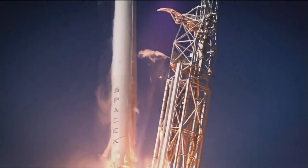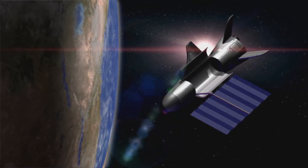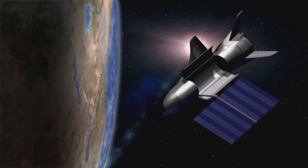Leveraging the existing X-37B infrastructure and reusing the platform allows users to focus their investment on the experiment and developing new technologies.